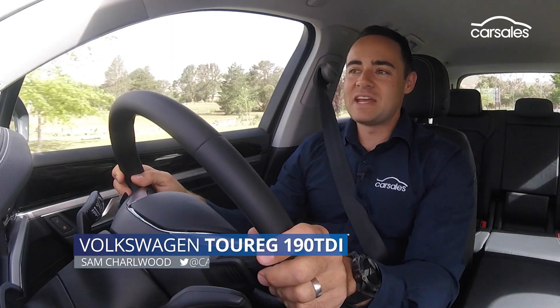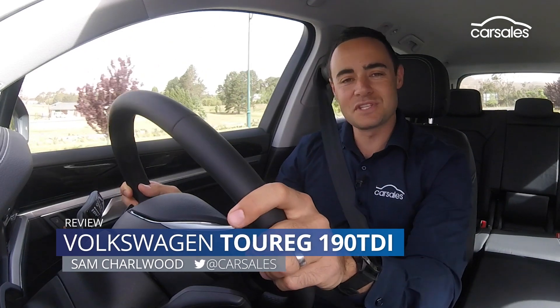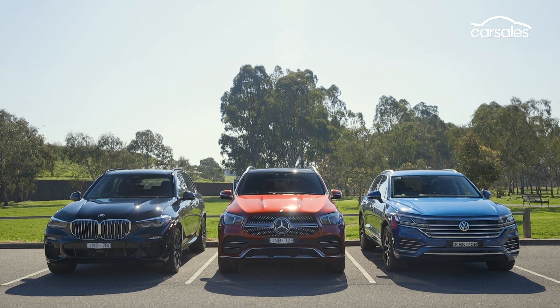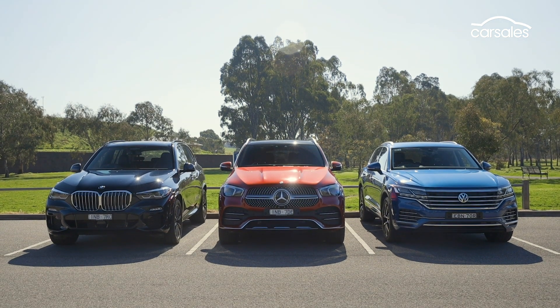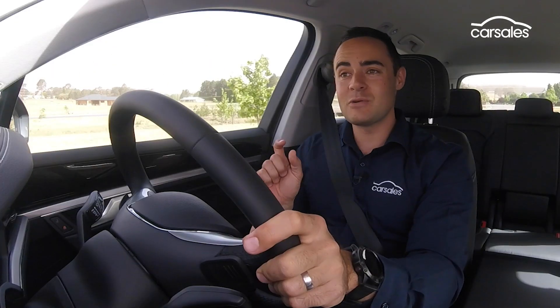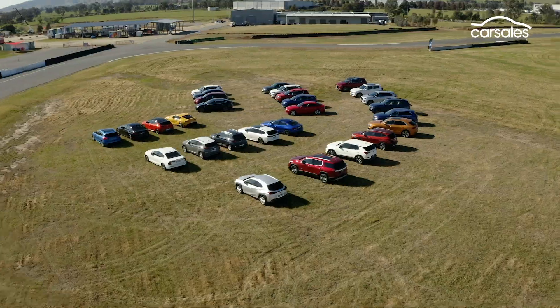The new Volkswagen Touareg has been on sale in Australia for a few months now, but it has hardly stood still during that time. It recently beat not only the BMW X5, but the Mercedes-Benz GLE in a recent group comparison test, and it also went very close to taking out the 2019 Car Sales Car of the Year award.